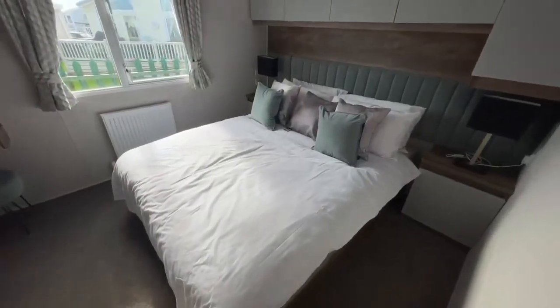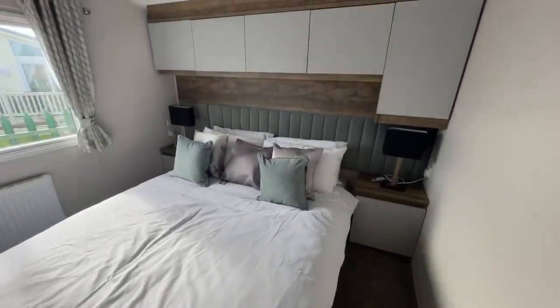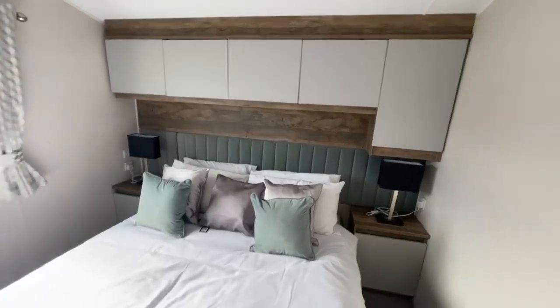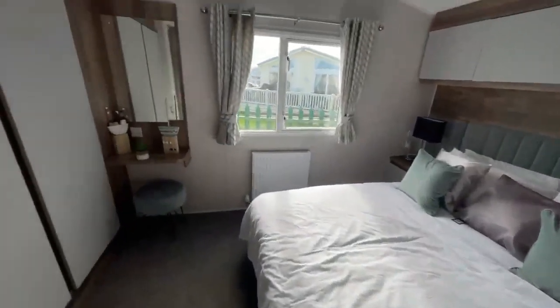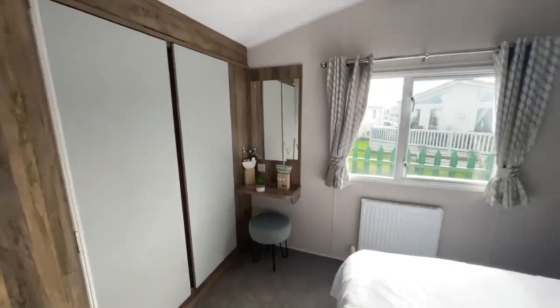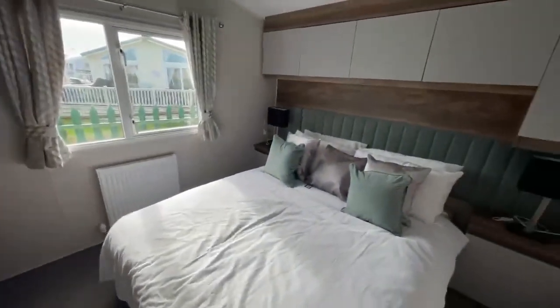Then lastly you've got your main double bedroom. As you can see you've got your large double bed in the middle of the room with your bedside tables either side and storage units just above. This room also has a dining table just in the corner there and another double wardrobe just at the end as well, so lots of room for storage.